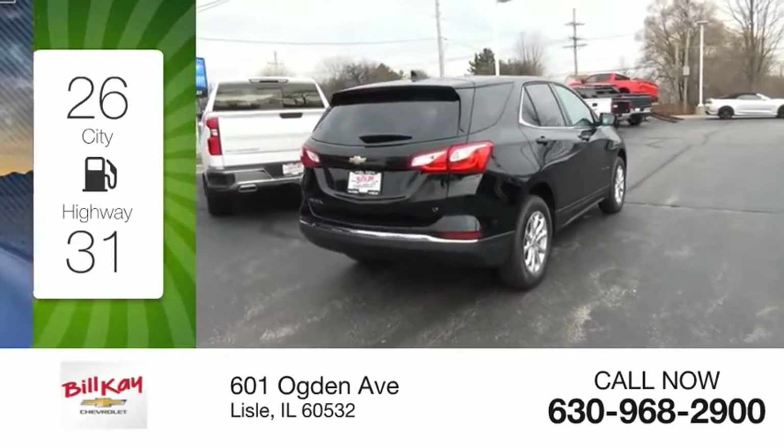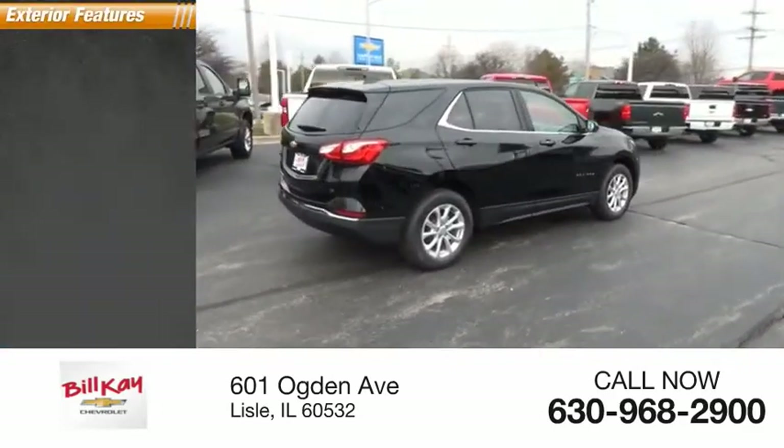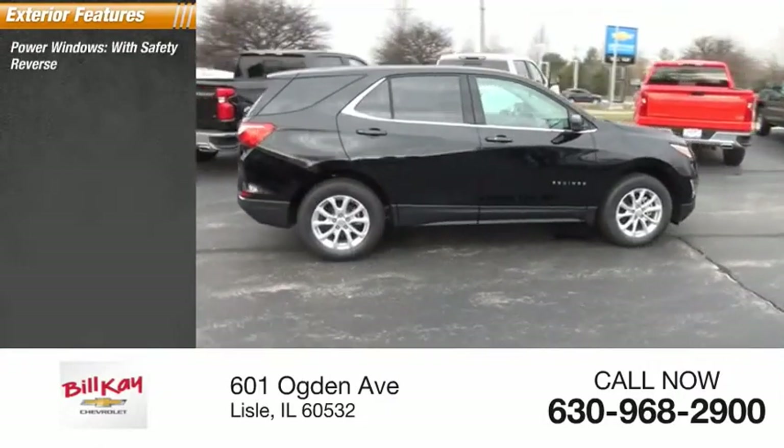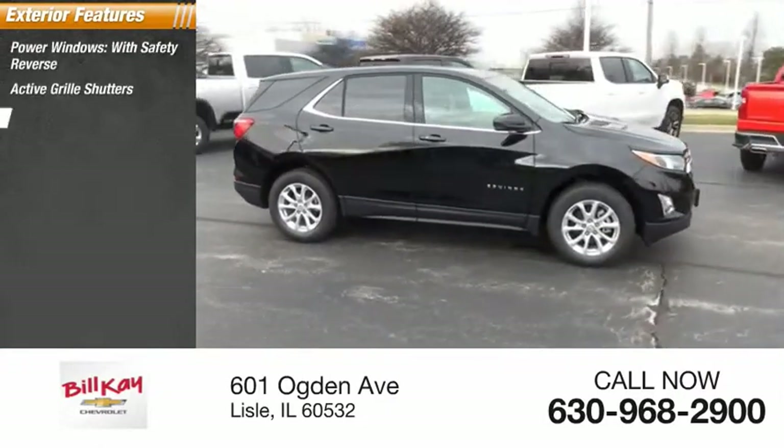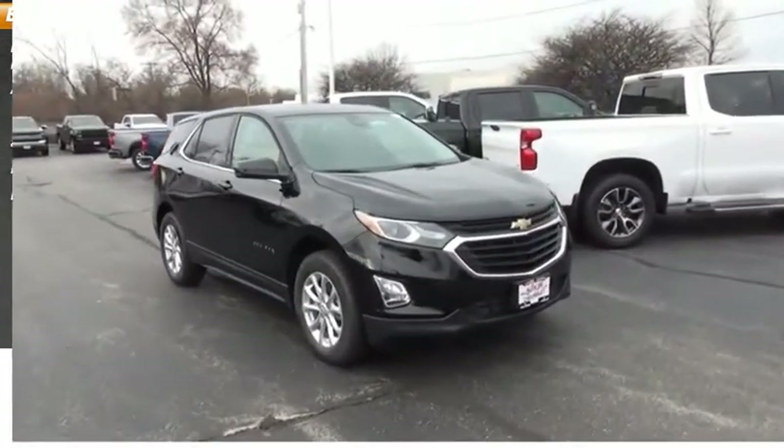This vehicle has less than 100 miles. Here are some of this vehicle's great options: power windows with safety reverse, active grille shutters, traction control, stability control, braking assist, and power brakes.